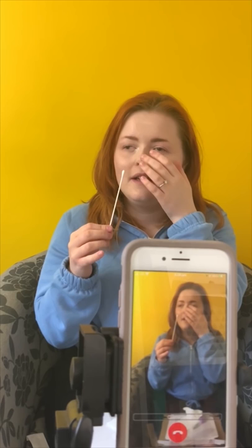And then put it up your nose. Put it about 2.5 centimetres — pretty much just till you feel a little pinch, until you feel the resistance. And then just rotate it around for 10 to 15 seconds. About there? Yeah. Perfect.